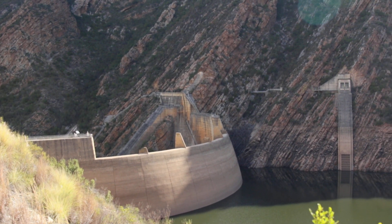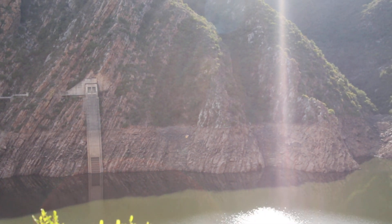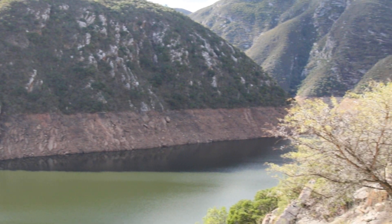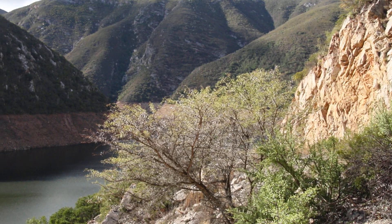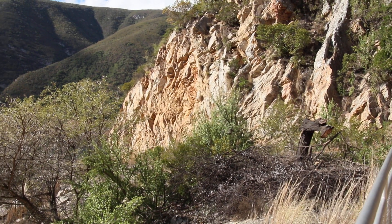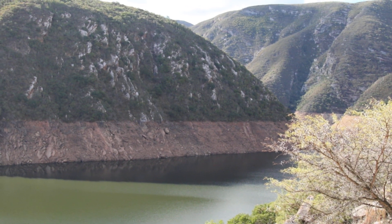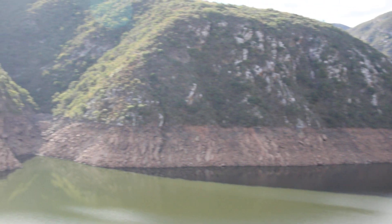We're at the Kouga Dam and as you can see it's really, really empty. We're just trying to show you how empty it is — it is absolutely unbelievable. I was here about two months ago and there was way more water inside it. So the people of Port Elizabeth, you guys really need to make a plan and not use so much water, because there is almost no water.